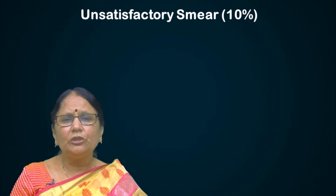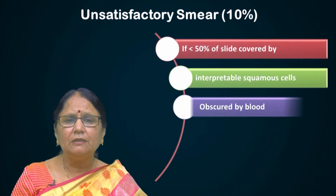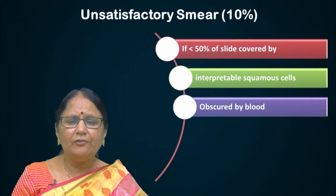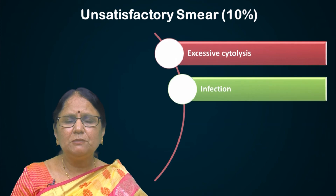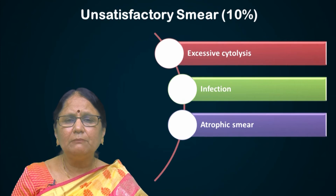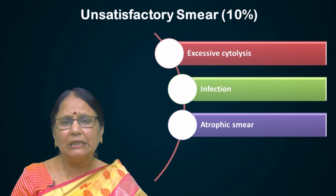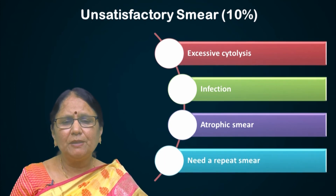If you get a report of unsatisfactory smear, what do you understand by that? It means more than 50% of the smears are obscured by blood, air-drying, thick smear, or infection, or atrophic smears — that means you are not able to see the cells clearly and cannot interpret properly. At least 50% of the cells should be clearly visible. In these cases, we need to do a repeat smear.